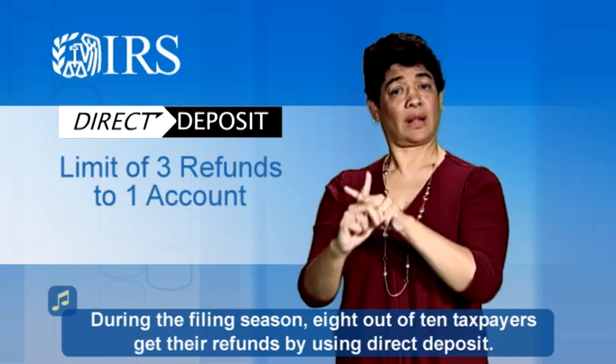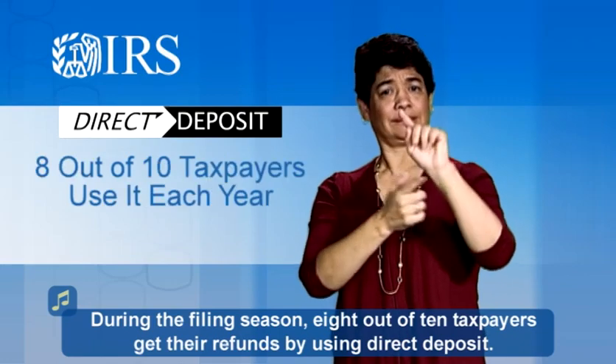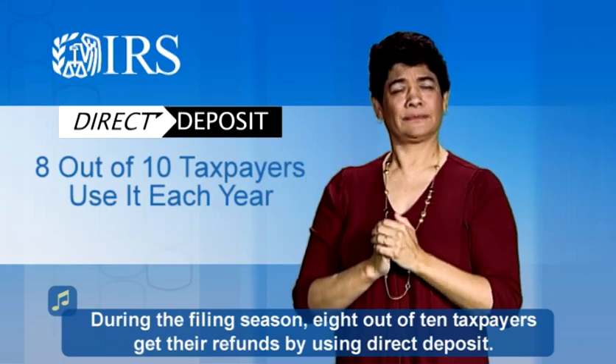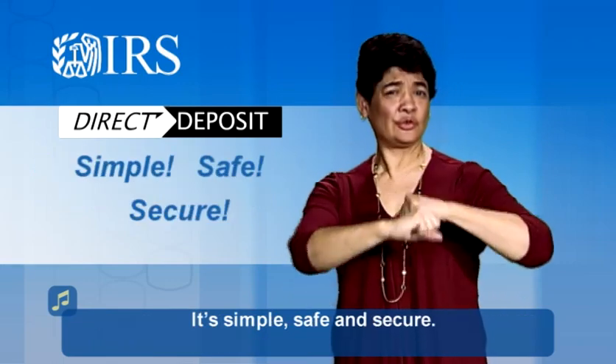During the filing season, eight out of ten taxpayers get their refunds by using Direct Deposit. It's simple, safe, and secure.